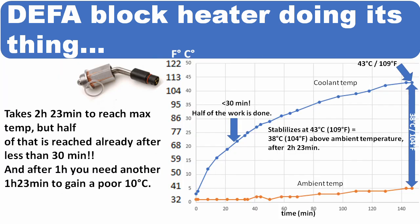Here it is. The most important fact is that it takes 2 hours and 23 minutes to reach maximum temperature — that means 38 degrees above ambient temperature. But half of that is already reached after less than 30 minutes, and after 1 hour of heating you need another 1 hour and 23 minutes to gain a poor 10 degrees Celsius extra.